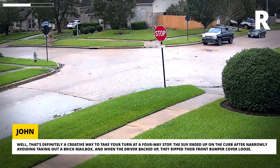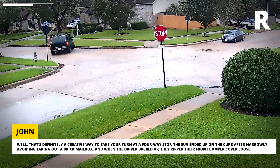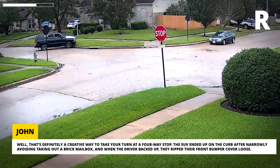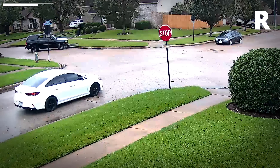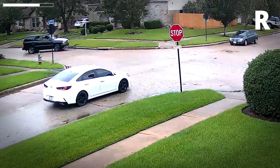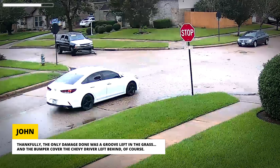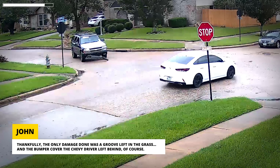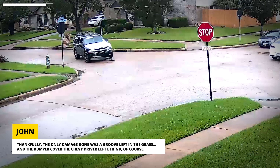The SUV ended up on the curb after narrowly avoiding taking out a brick mailbox. And when the driver backed up, they ripped their front bumper cover loose. Thankfully, the only damage done was a groove left in the grass and the bumper cover the Chevy driver left behind, of course.